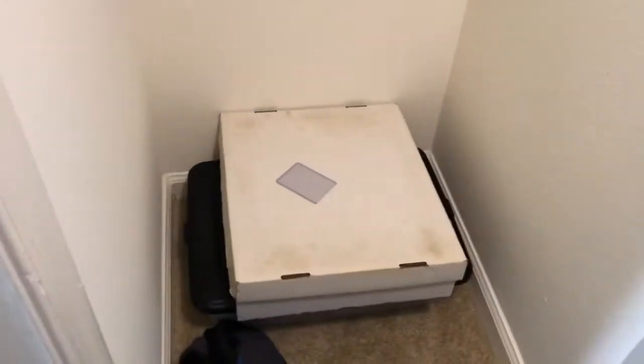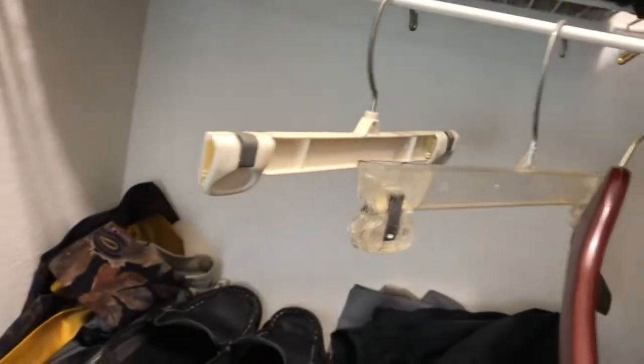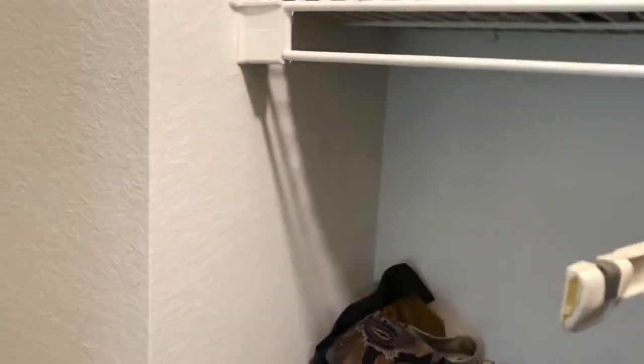There's tons of room in this closet. I got some storage stuff over there, my cards down there, all my shoes down there, some shoes on the side, and obviously my jackets, suitcase, and a bunch of clothes. There's just so much closet space — it's really good.